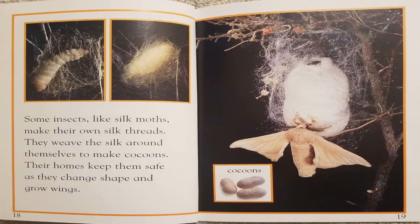Some insects, like silk moths, make their own silk threads. They weave the silk around themselves to make cocoons. Their homes keep them safe as they change shape and grow wings.